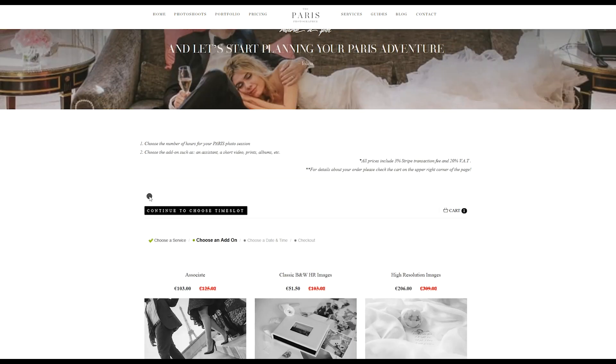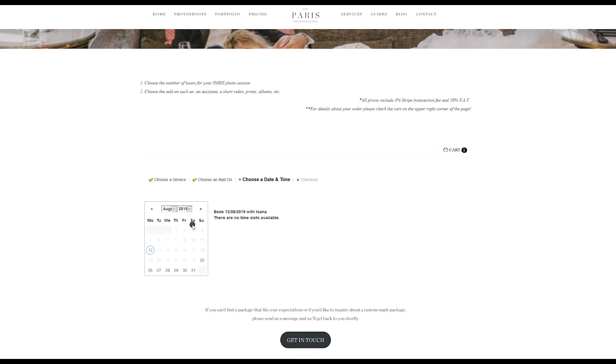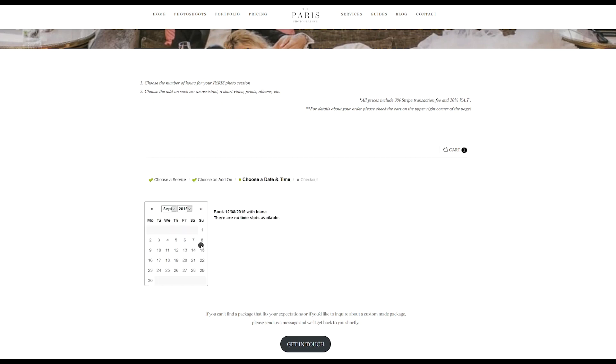When you're ready, simply hit Continue to choose a time slot. This is the last step and this is where you will be picking the starting time for your photo shoot. Let's say you are in Paris from the 14th to the 16th of September and you want to book a photo shoot on the 15th. I highly encourage you to book a sunrise shoot, or as early as possible, because you'll get the best light available and there are going to be fewer people around.